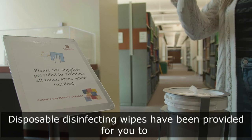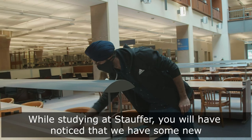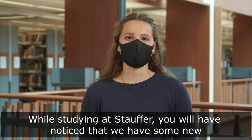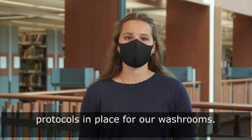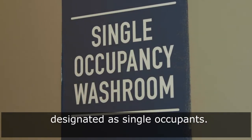Disposable disinfecting wipes have been provided for you to wipe down your workspaces before and after use. While studying at Stauffer, you will have noticed that we have some new protocols in place for our washrooms. To allow for proper social distancing, all washrooms have been designated as single occupant.